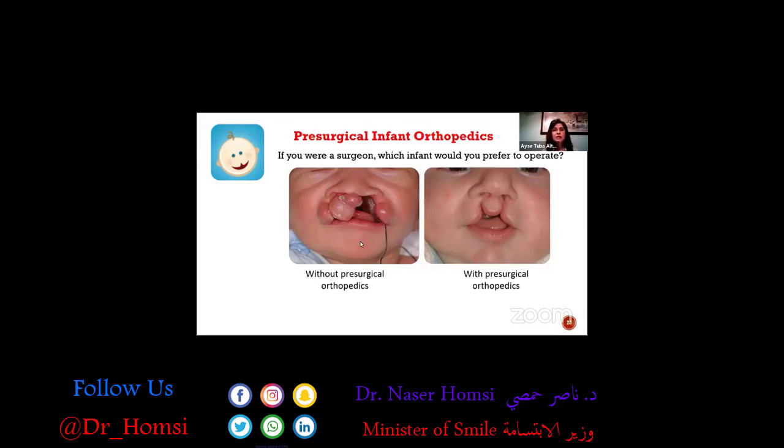This baby was like 16 days old when this picture was taken. The same baby was only four months old in the other picture. In only three to four months we were able to achieve this result with presurgical infant orthopedics.